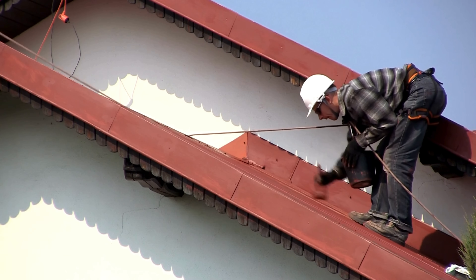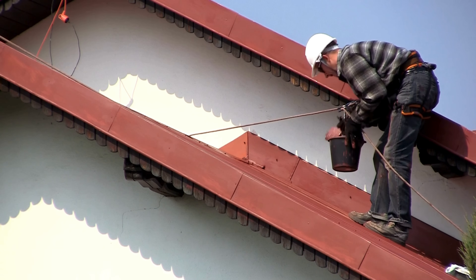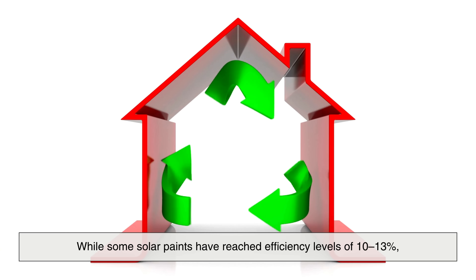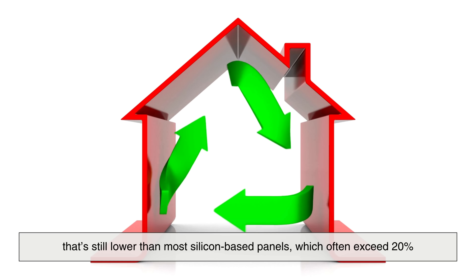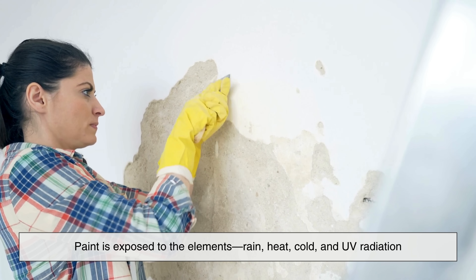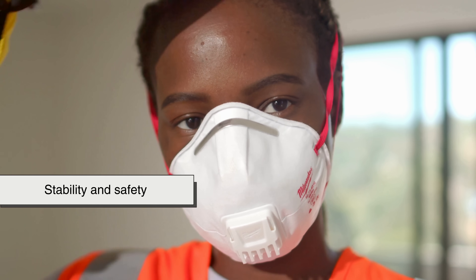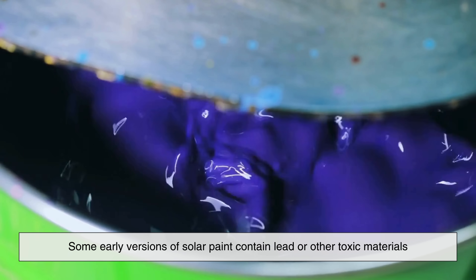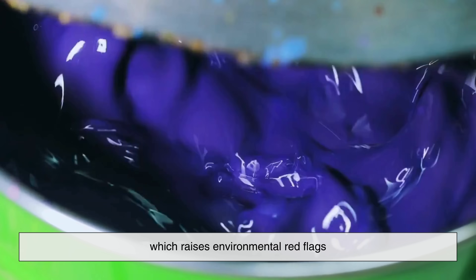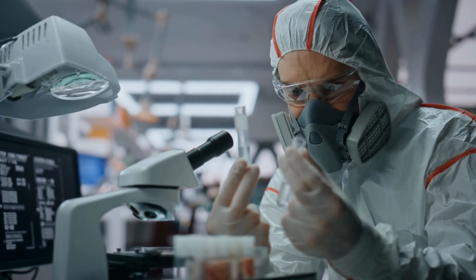Of course, solar paint isn't quite ready to replace panels just yet. There are still some big hurdles to overcome. One major issue is efficiency — while some solar paints have reached efficiency levels of 10–13%, that's still lower than most silicon-based panels, which often exceed 20%. Then there's durability: paint is exposed to the elements — rain, heat, cold, and UV radiation — and solar paint has to survive for years while continuing to perform well; many current versions degrade over time and lose their effectiveness. Stability and safety are also concerns — some early versions contain lead or other toxic materials, which raises environmental red flags. Researchers are actively working on non-toxic alternatives, but that's still a work in progress.